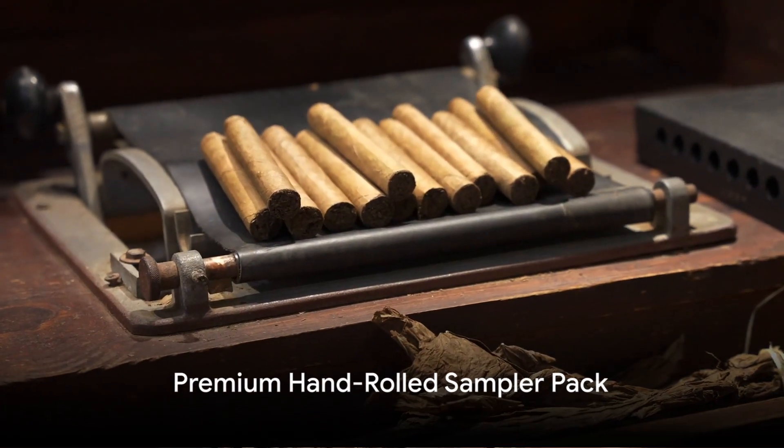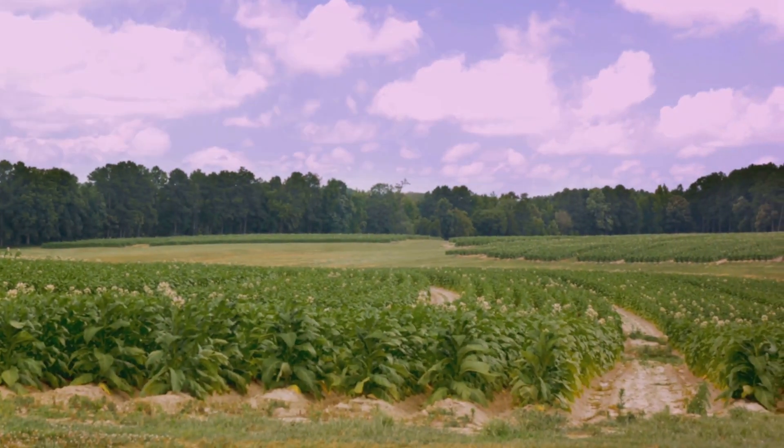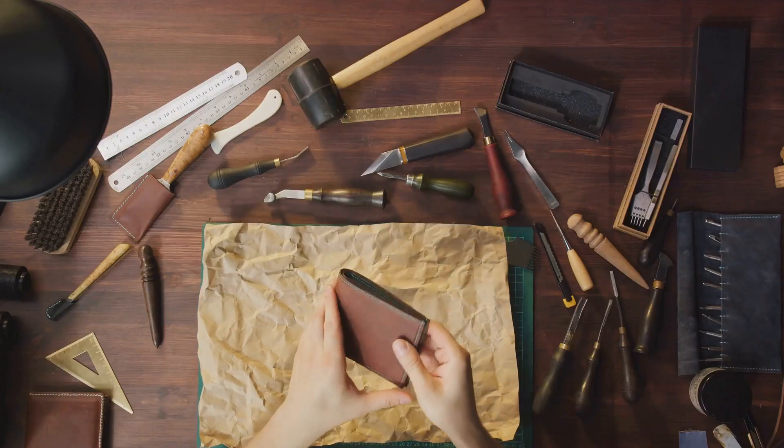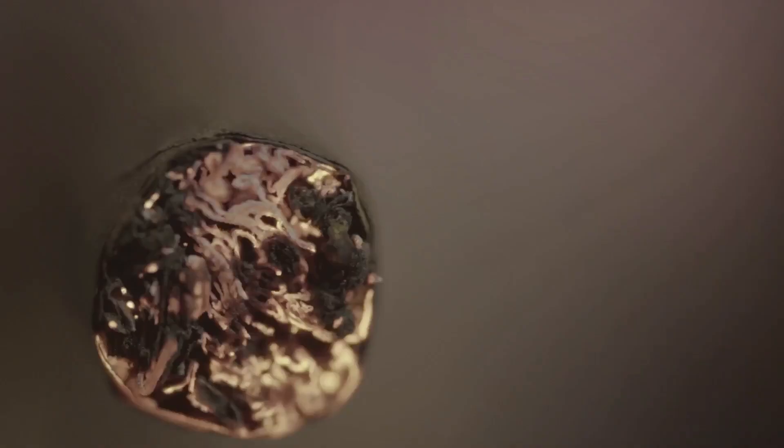First off, we have the Premium Hand-Rolled Sampler Pack. It's an exquisite collection of hand-rolled cigars from the finest tobacco regions worldwide. This sampler pack stands out for its dedication to craftsmanship. Each cigar, carefully hand-rolled, offers a unique smoking experience that is as much about the process as it is about the taste.